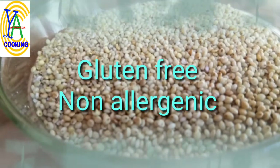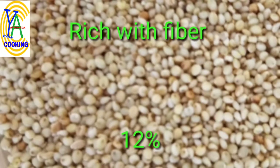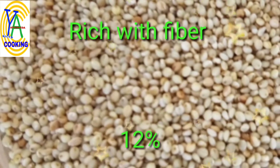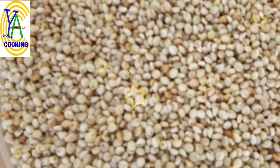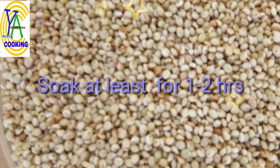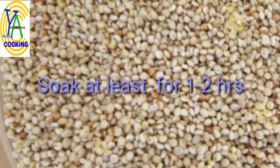It is gluten-free and non-allergenic. Among the millets, Brown Top Millet has the highest amount of fiber, at 12%. So while preparing any millet diet, you have to soak the millet for at least 1.5 to 2 hours to get the maximum benefit.